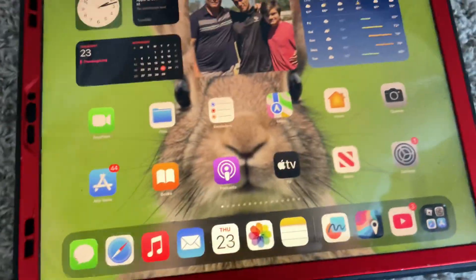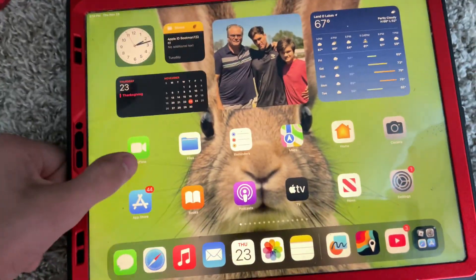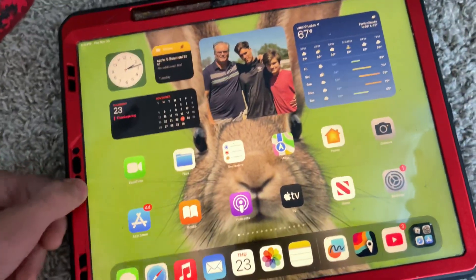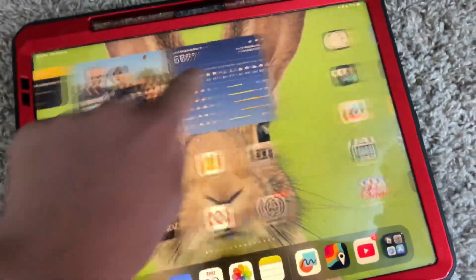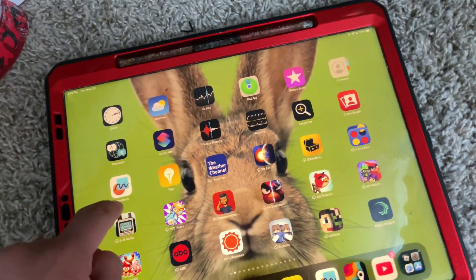This iPad is partially unresponsive to touch after the iOS 17 update. If you look at the far left here, I'm touching the far left and it's not responding. Everywhere else is perfectly fine — that is until it reaches this particular area, like right here.